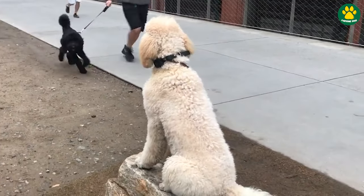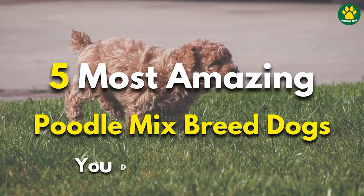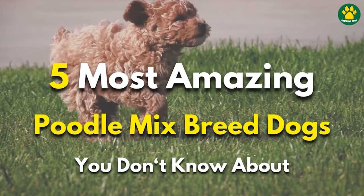Today in this video, we're going to look at five of the most amazing Poodle mixed-breed dogs that most of you guys might not know about. So without wasting any time, let's jump into our first Poodle mix on this list.